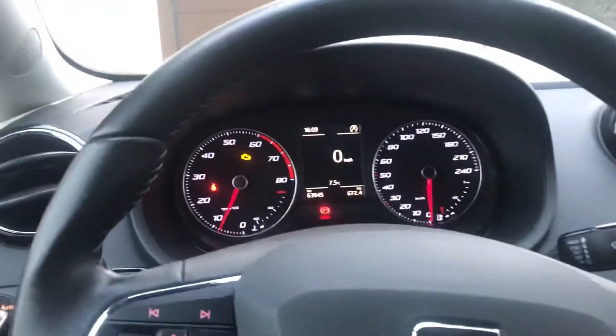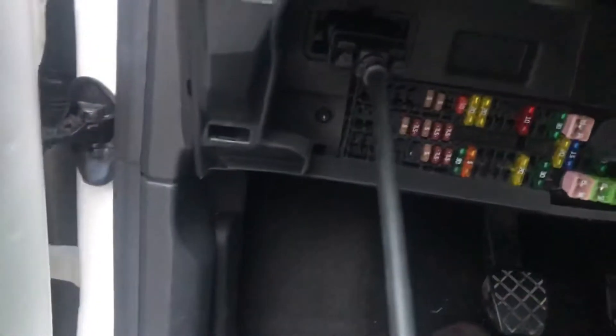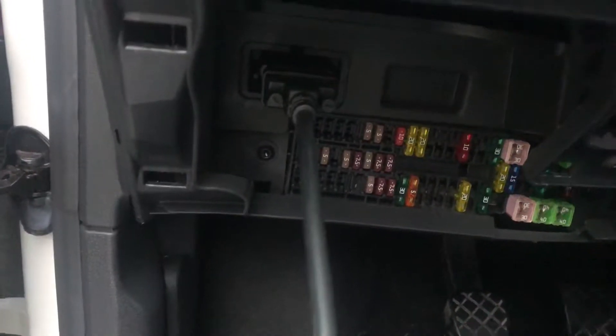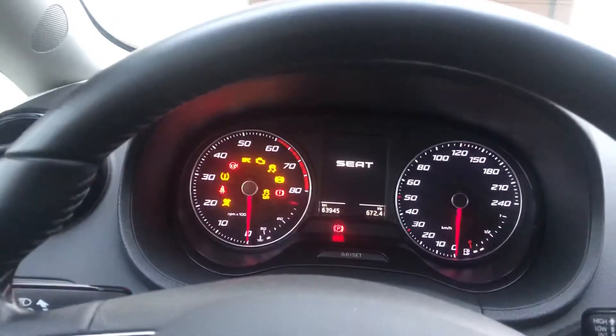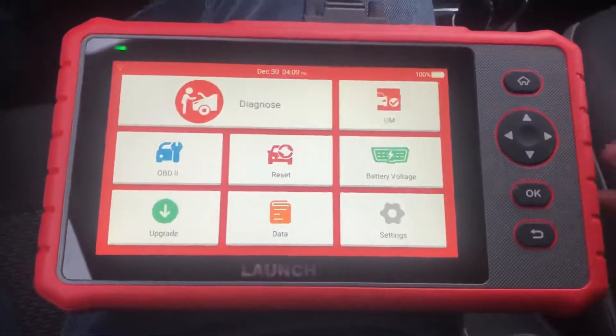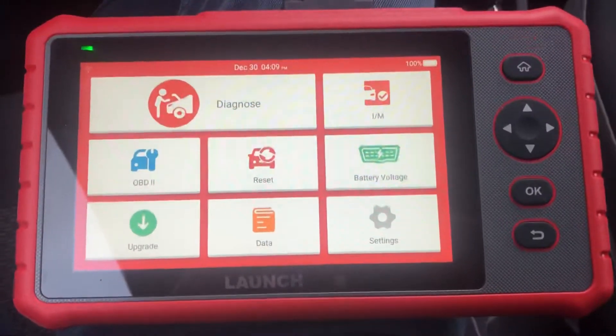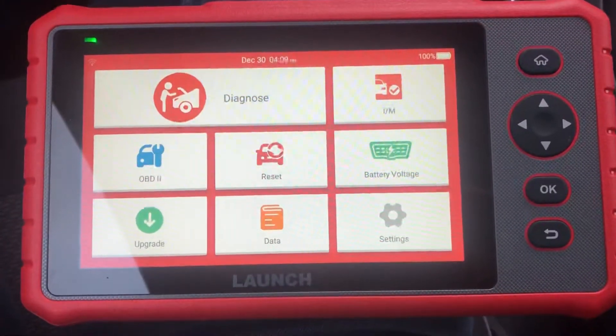I've already put it in the OBD port of the car. I'm going to cut the engine map right now and put the contact on. Now we're going to do a diagnostic report to see what's wrong and if it's a severe fault.